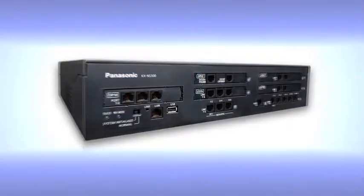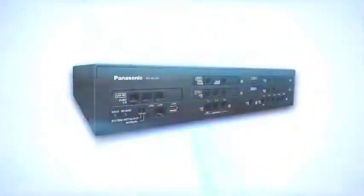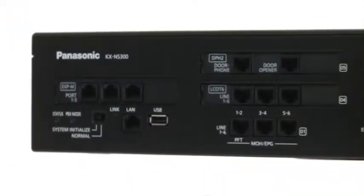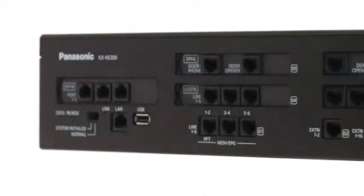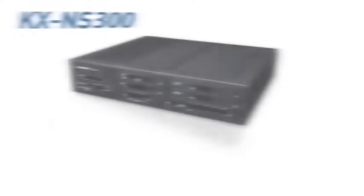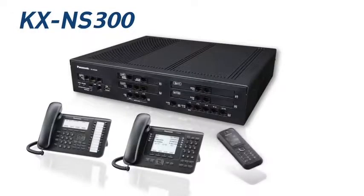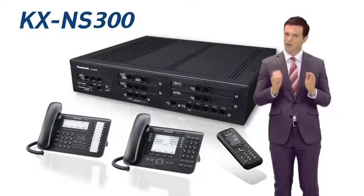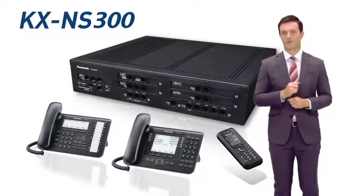The Panasonic KX NS300 is a smart hybrid IP PBX that combines a variety of functions in a single product to achieve such solutions. The lineup of terminals supported by this PBX has also been updated. Let's take a look at the main functions and features of this product.